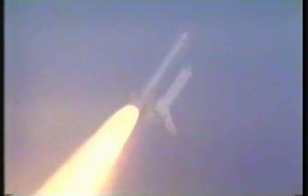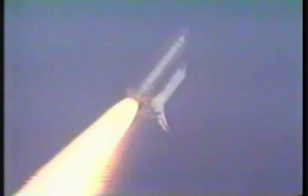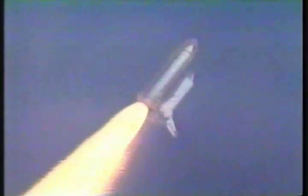Columbia's altitude: 15,000 feet. Three engines onboard Columbia are now throttling back to two-thirds throttle to prepare the spacecraft to pass through the area of maximum air pressure and go supersonic. Columbia's speed now at 800 miles per hour, altitude 34,000 feet, three nautical miles downrange from the launch pad.